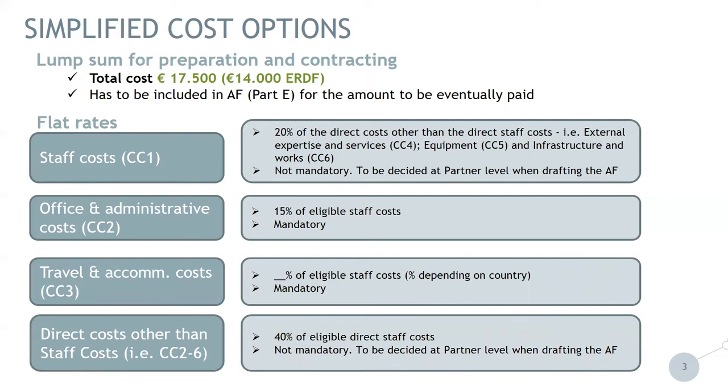At the end, we have direct cost other than staff cost — those are for cost categories two through six. We have 40% of eligible direct staff cost. This is not mandatory and it needs to be decided at the partner level when drafting the application form. It is important to indicate once more that those 40% include all cost categories from two through six.